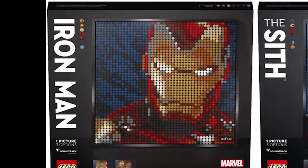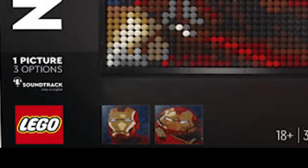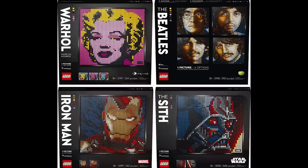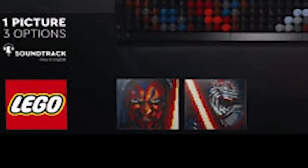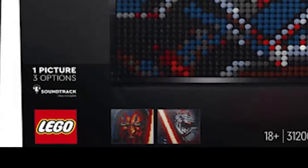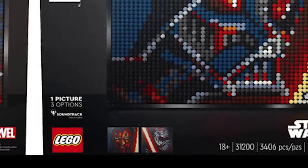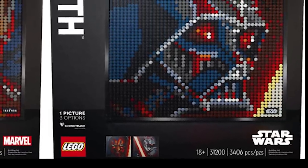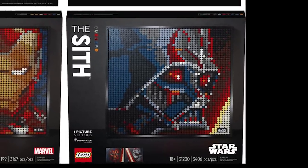Iron Man is 3,167 pieces — I really like the colors used here. The last one is 3,406 pieces; it says 'The Sith' but you know it's Darth Vader. I like that they employed a lot of red and blue — that's always been a classic clashing color combo in cinema — and it works really well for Darth Vader. You can see a bit of his red lightsaber in one corner reflecting on his helmet. These look a whole lot better than I thought they were going to.